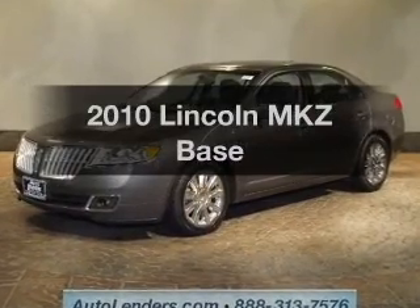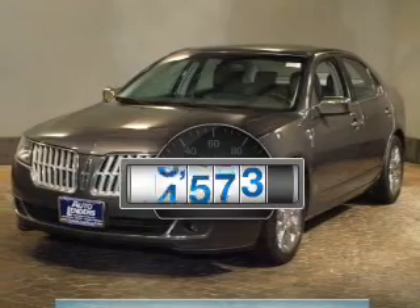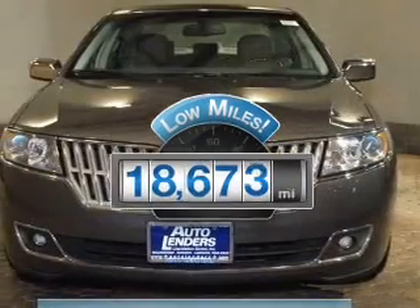Presenting the 2010 Lincoln MKZ — this is the set of wheels you've been looking for. Why worry about high mileage? Choosing a ride with lower mileage is the right choice for your busy life.